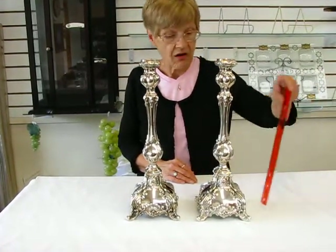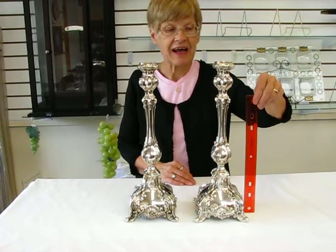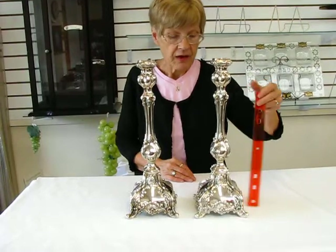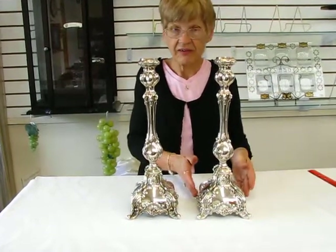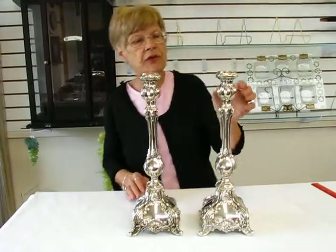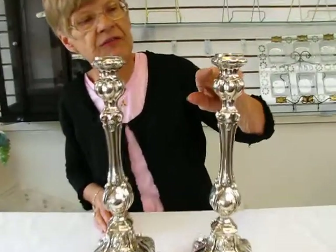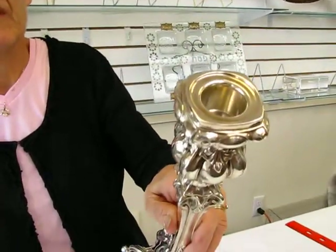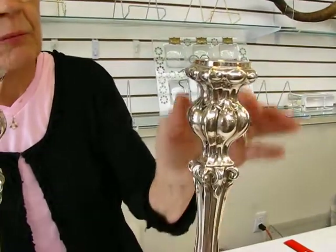The candlesticks are fifteen and a half inches tall. My ruler is a foot long ruler. The base of the candlesticks is five inches square. These have beautiful graceful lines on them — it is a fan shaped design. They start at the top and come down.